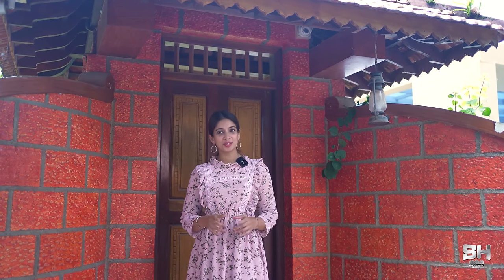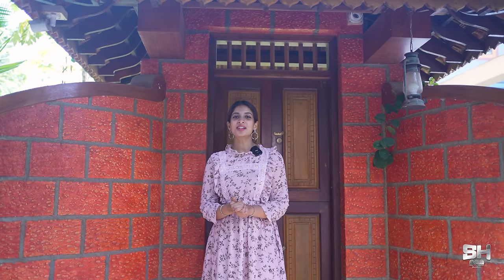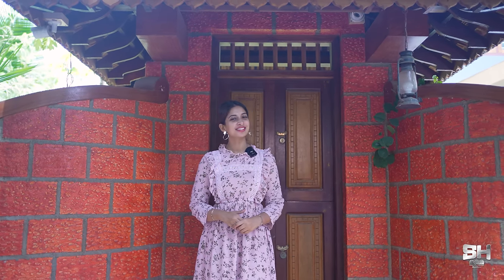Hi, hello viewers and welcome to a brand new episode of SH Digital Media presents Theatre Review. Right now I'm at Chaitala and we have a very interesting theatre to be showcased to you this episode. I'm standing in front of Mr. Martin Joseph, an ISRO employee who always wanted to have his own home theatre. Let's take a look at the technicalities and specifications of that theatre.